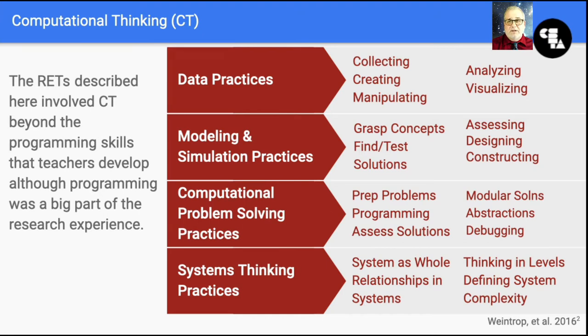Many science curricula embrace modeling and simulation practices as well, where students create the models and simulations, as well as using pre-existing models and simulations to understand concepts. And finally, systems thinking practices involve thinking in levels, understanding system complexity, and relating one part of a system to another.